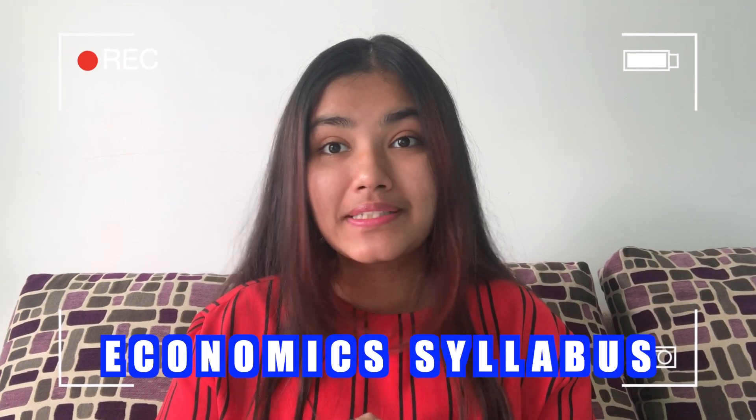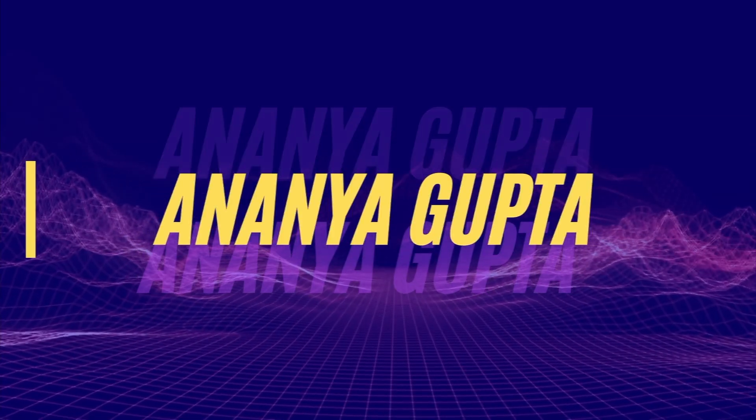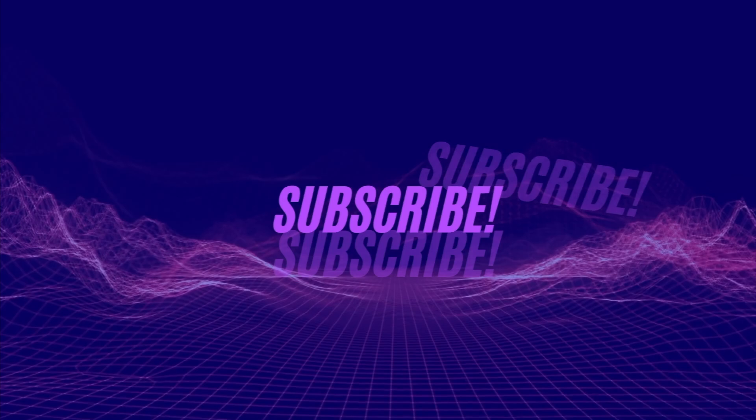Here's how you can complete your economics syllabus in one month. Hey guys, welcome to my channel, I'm Ananya. If you're new here, please subscribe. Continuing the series — I have already made videos on maths and accounts — and in this video I'm going to be talking about economics. Over the years of 11th and 12th I've really found some good strategies that work for economics.